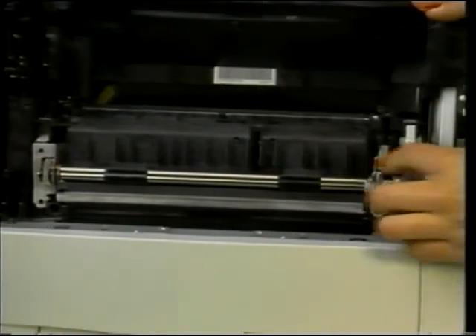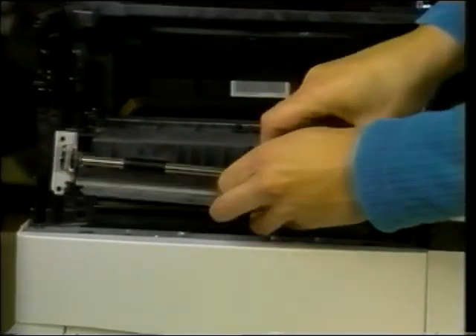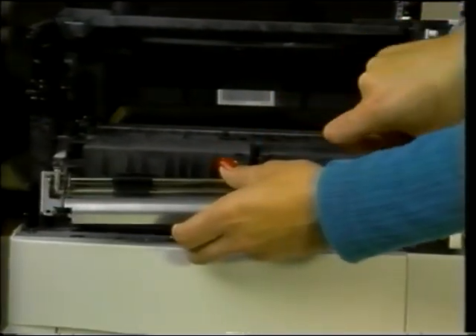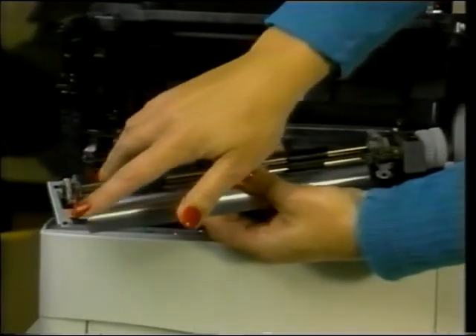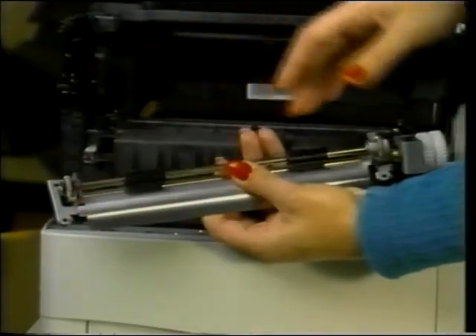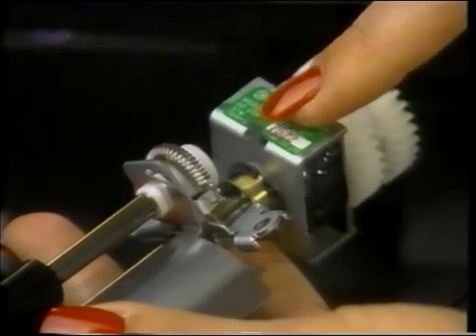There are two black upper screws to remove next. When replacing the paper feed assembly, make sure to insert only the two upper screws — the two lower screws are for holding the tray 1 pickup assembly in place. This tab must be oriented properly when you insert it into the slot.